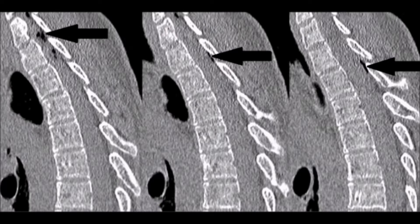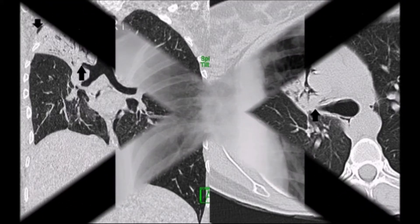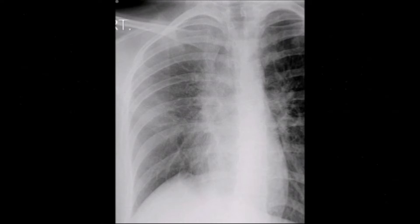Coronal and axial reformatted CT scan images of the chest demonstrate surgical emphysema along the upper part of the right lateral chest wall and the right side of the neck (down arrow), air within the superior mediastinum on the right (right directional arrow), loss of volume of the right lung leading to mediastinal shift to the right, elevation of the right diaphragmatic dome, and obstruction of a segment of the right upper lobe bronchus by mucous plugs.